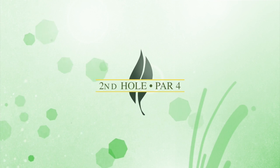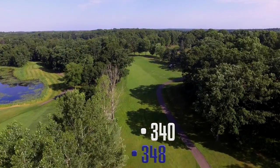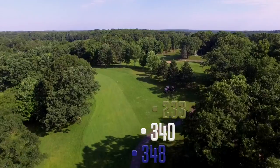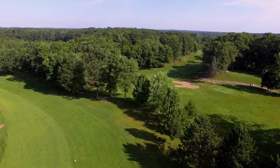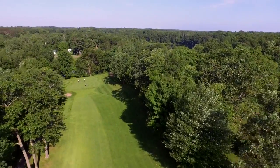The par 4 second hole is a dogleg left. You have to be careful of not hooking left into a hollow, and equally careful to not overdrive the fairway. Hitters from the gold tees have a big advantage as they are able to look down the fairway. From the 150 marker, the fairway runs downhill to a tricky green that is banked from right to left.